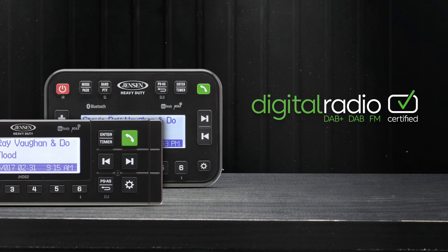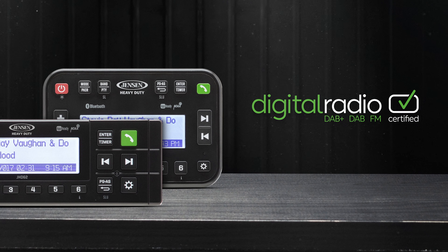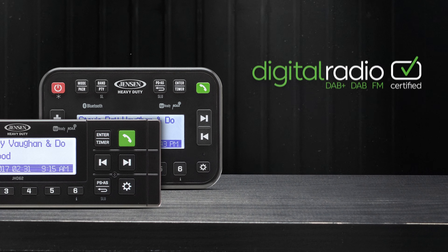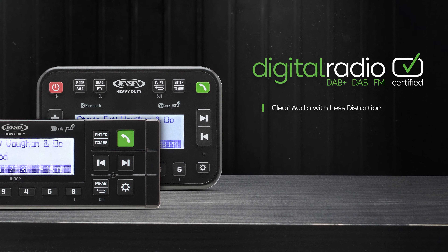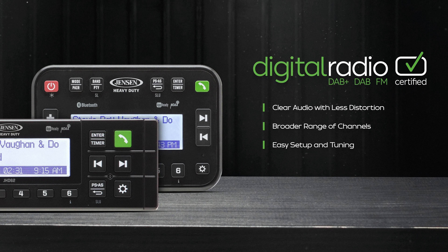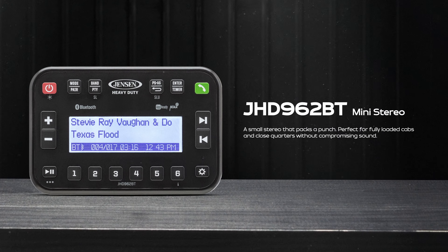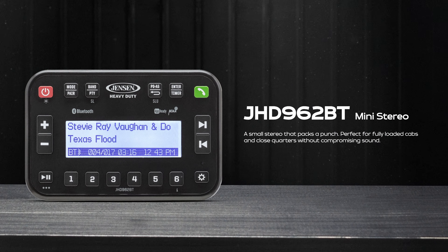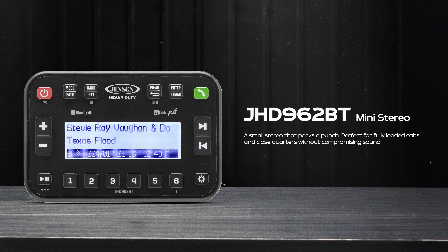For those outside of the US, the DAB Plus feature offers several advantages over traditional analog FM radio, including clearer audio with less distortion, access to a broader range of channels, and straightforward setup and tuning. The mini version packs a punch in a smaller package without compromising powerful sound, making it an ideal choice for fully loaded cabs and close quarters.